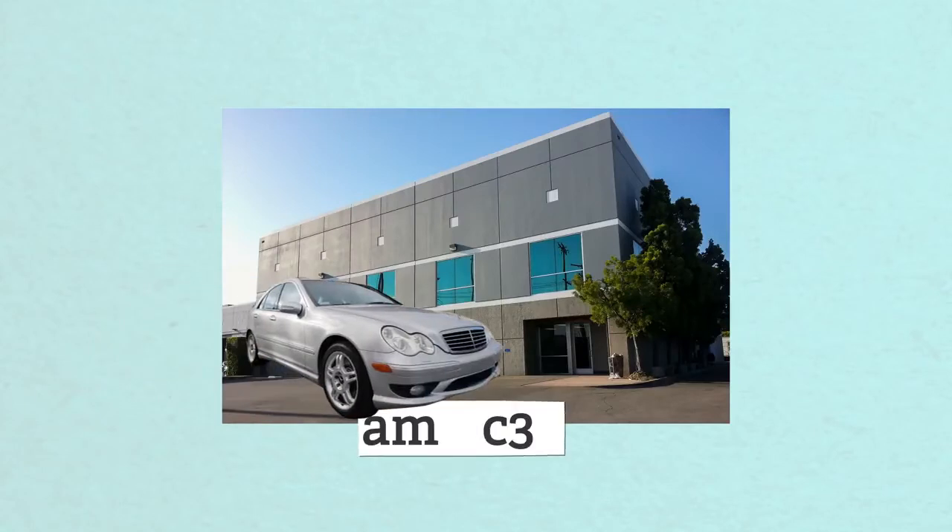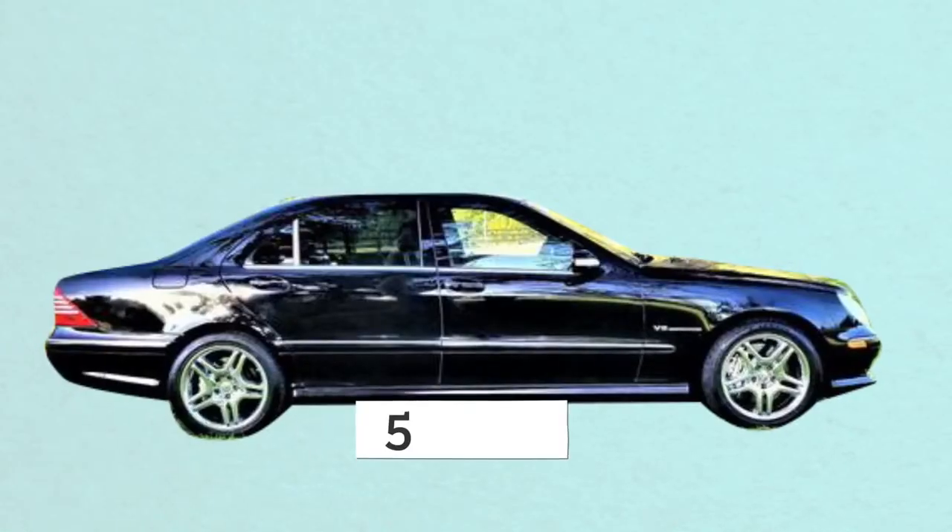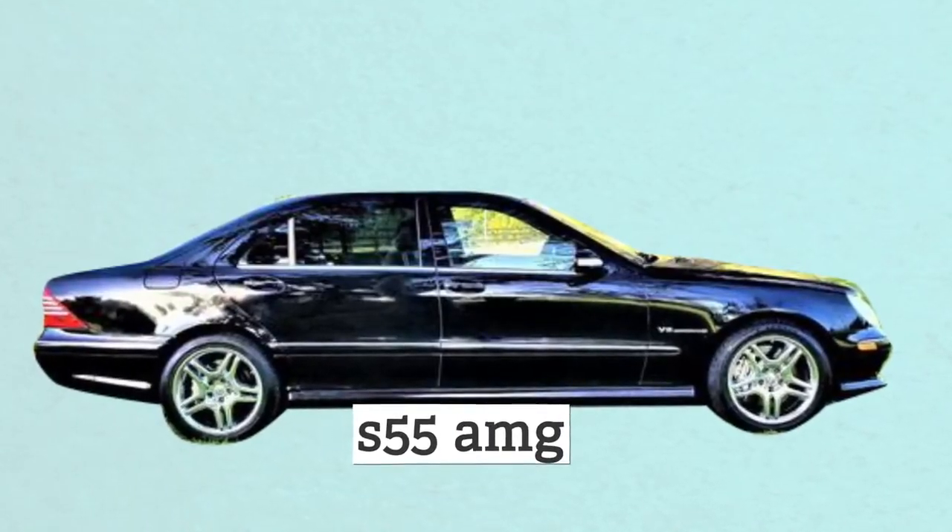If you have nine grand burning a hole in your pocket and you want something fun, I say get an AMG. Imagine how sick you'll look rolling up to work in this AMG C32. Sure, it doesn't have a V8 like a real AMG — I'm only half kidding — but people can't tell the difference, and that's all that matters. How about this S55? It's black, it's cool. I don't care if these things are ticking time bombs that cost more than a year of rent — it says AMG on the back and that's all that matters. $9,000 AMGs are out there. Beware that they're probably going to break.